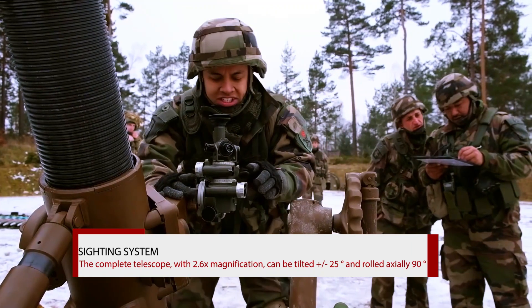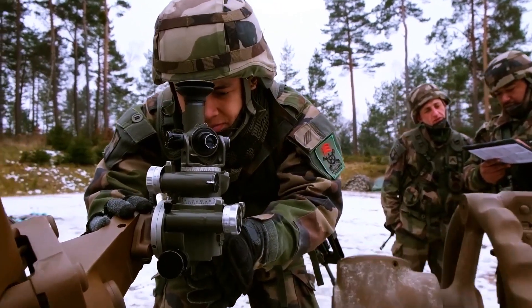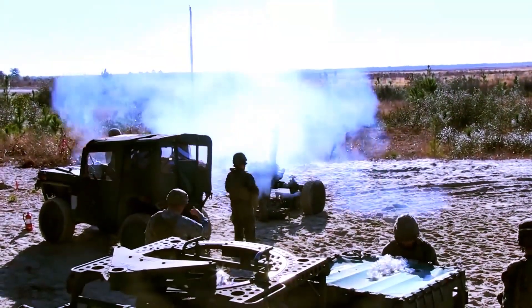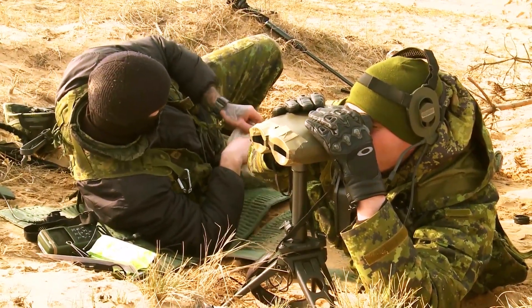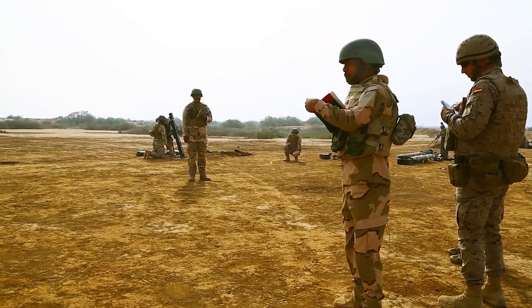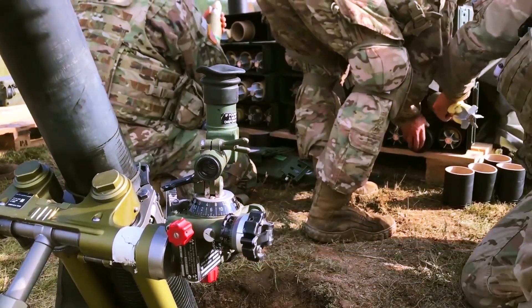Sighting System. The A6 mortar sight is a mechanical aiming device developed for indirect aiming of mortars in azimuth and elevation, with precise elevation and azimuth adjustment by worm gear. The optic has a magnification of 2.6x and a field of view of 9 degrees. A crosshair reticle and its dovetail mounting is according to NATO standard.